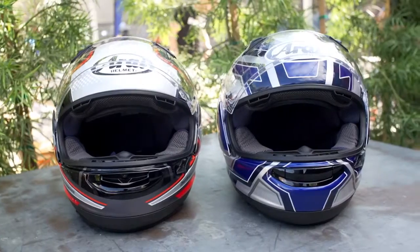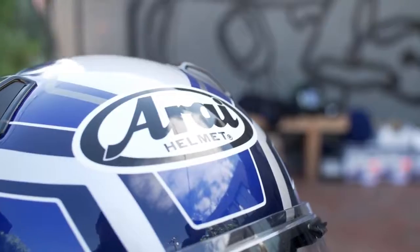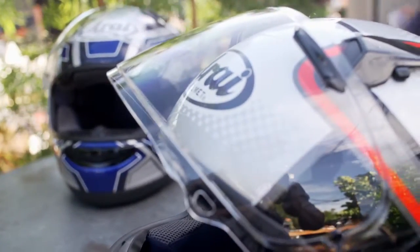We're here today to introduce our Cygnet X and Quantum X new models — the first generation of new VAS, the Variable Access System Shield System that we introduced on our Corsair X last year. These are the two street versions for the average rider who's touring, cruising, commuting, and doesn't need a race helmet.